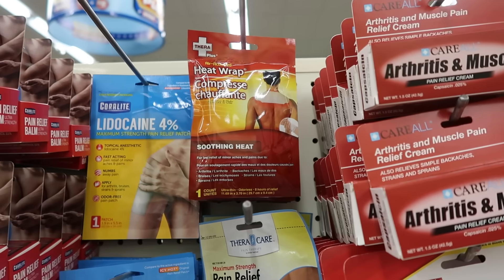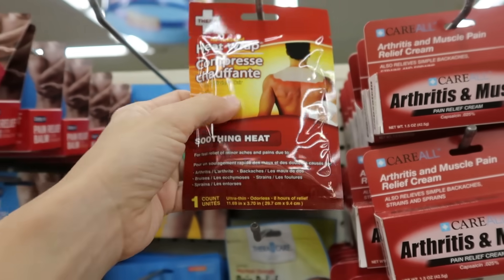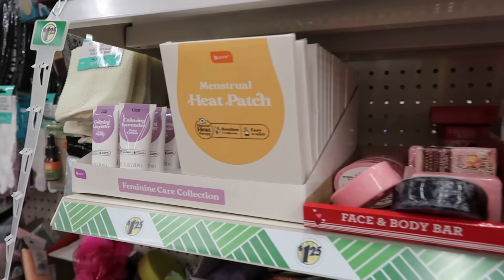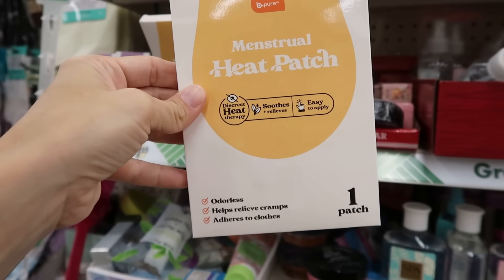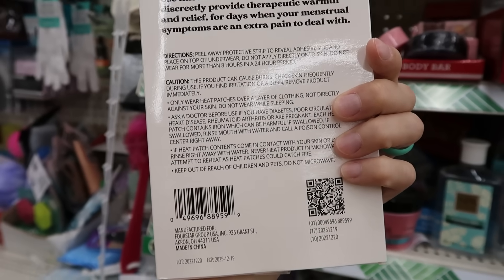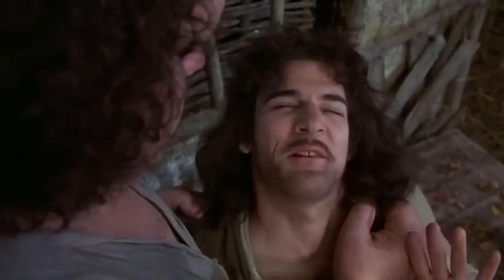Last item before we move on to food — not only do they have heat wrap things, but they also have cramp heat patches that you can put on your stomach or your lower back. So you can walk around and go about your business but it feels like you're laying on a heating pad, for not that much money. These are going in my purse, my car, and everywhere I can think to put them so I don't have to feel miserable while trying to pretend that I feel fine. Have you used them? Let me know down below.